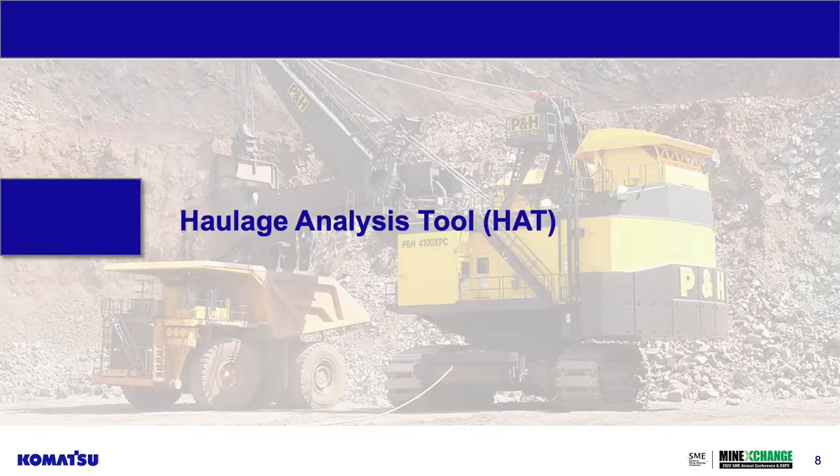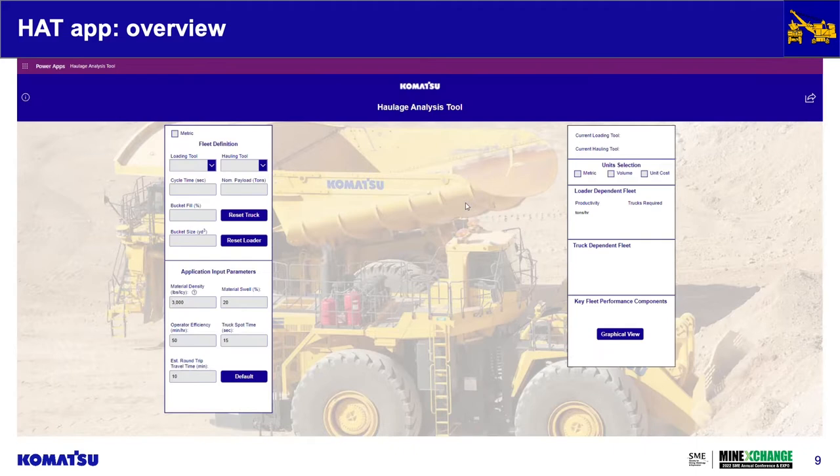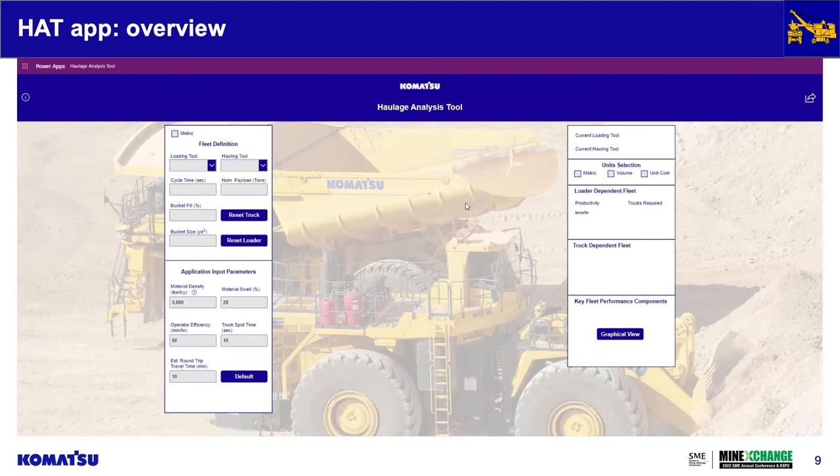With the haulage analysis tool, we poured a lot of our legacy tool into this and made it calculator-based — estimating production for loading and haulage matches. A customer can go in and model their site's parameters or compare against Komatsu's default production inputs. The tool provides key information for internal planning like tons per hour, unit cost, pass match, truck fleet size recommendations, and the sensitivities associated with all of those.